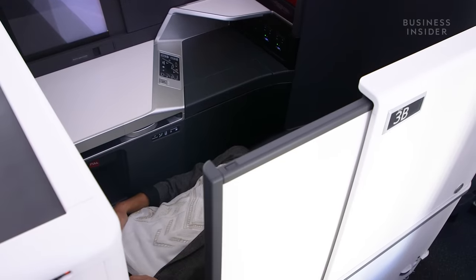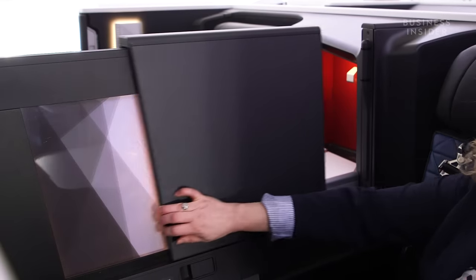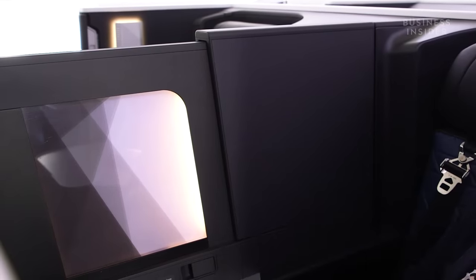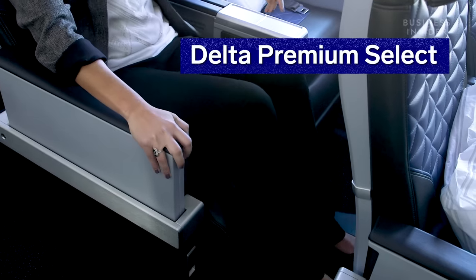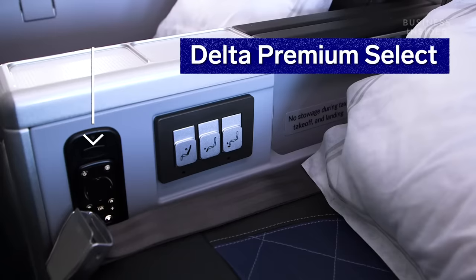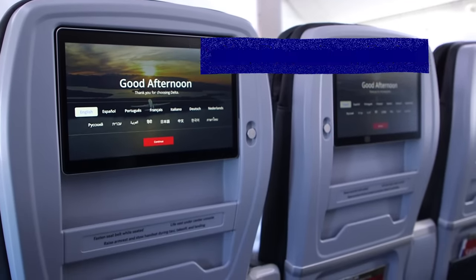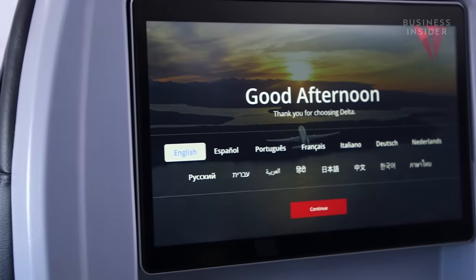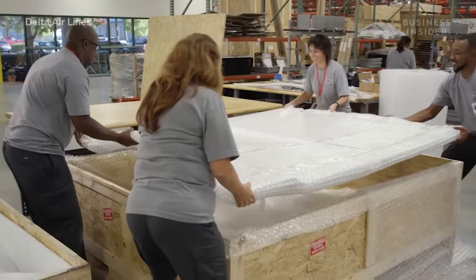Every suite also has a fully enclosed door, and if you're in the center seat, you also have a privacy divider between the two seats. Every seat has a leg rest, foot rest, a remote control, and a nice 13.3-inch high-definition IFE screen. That in-flight entertainment system is wireless — the first of its kind in the industry — developed in that lab.